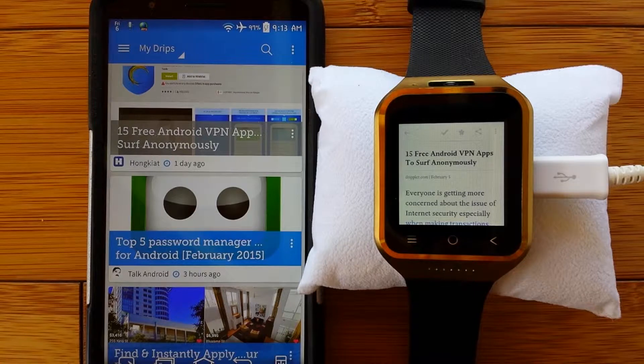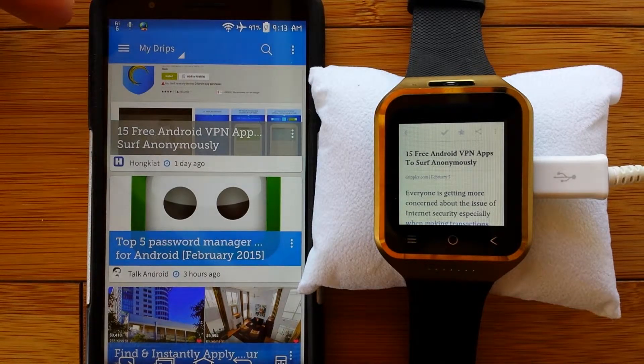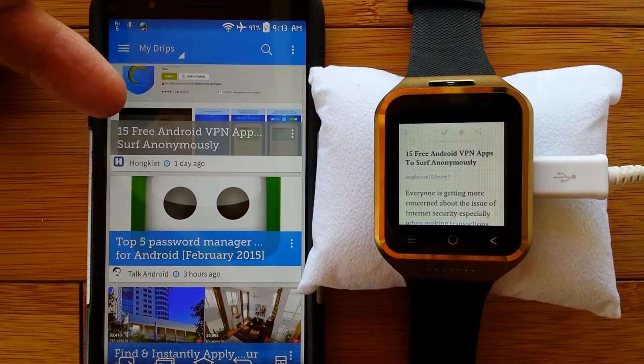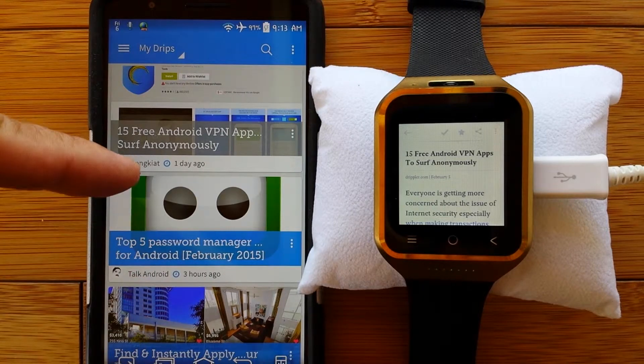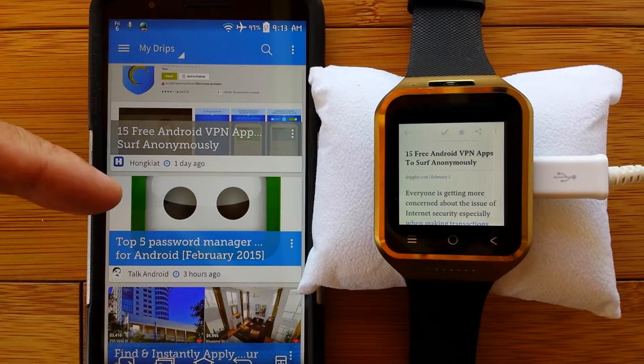We're going to cover that today, but before we do, I want to mention that what we're looking at comes from Drippler. This is an app you can install on your phone and your watch, and as you saw, it has a lot of different drips or topics that you can look at. They do an excellent job of summarizing those.